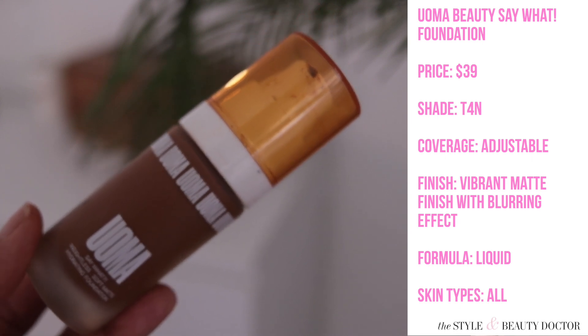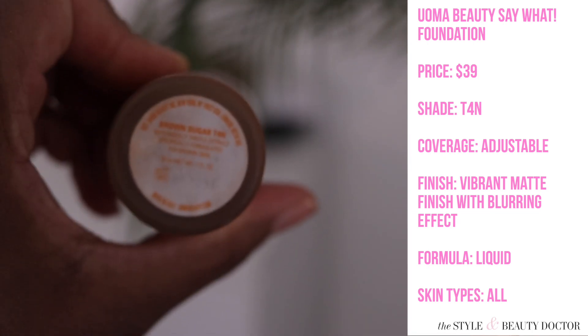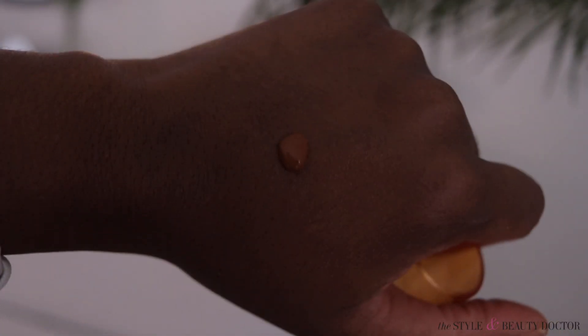Next, the Uoma Beauty Say What Foundation. I wear shade T4N. It has adjustable coverage with a vibrant matte finish and a blurring effect — a liquid formula. I did a wear test on this here on YouTube, linked above and below. This foundation is bomb. It's described perfectly: it's matte but it allows your skin to shine through, giving a glow with that blurring effect. What they said definitely corresponds to this foundation.